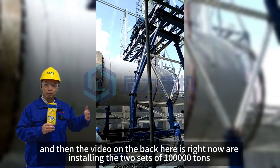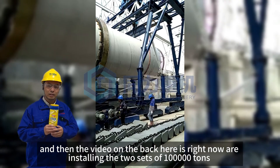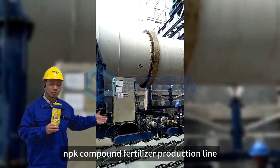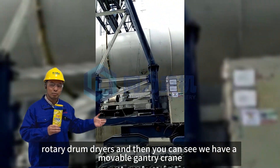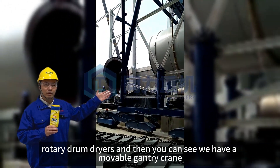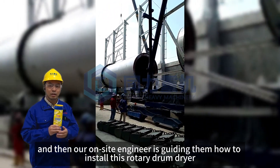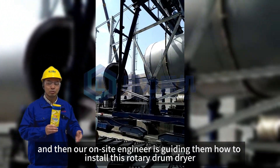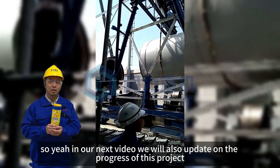The video in the back shows what we are currently installing — the two sets of 1,000 tons per year NPK compound product line rotary drum dryers. You can see we have a movable scaffold frame and our overseas engineer is guiding them on how to install this rotary drum dryer.